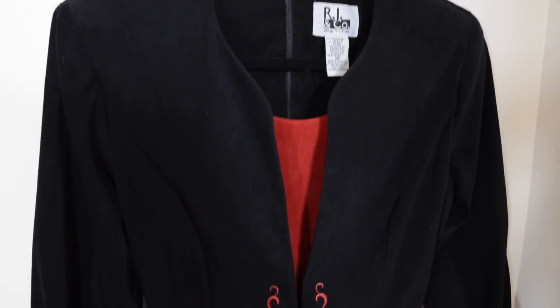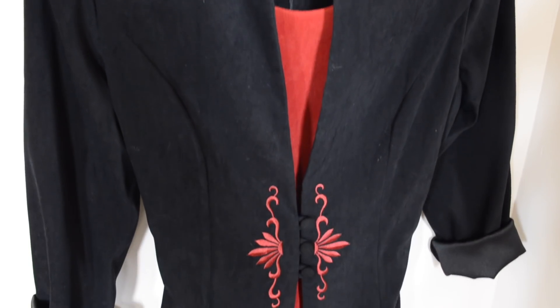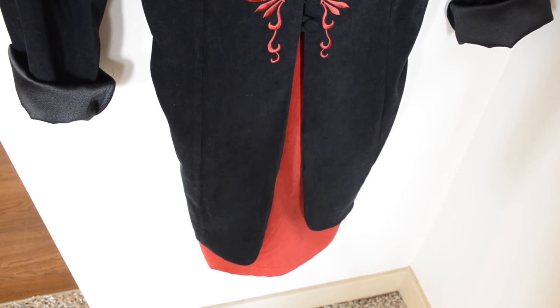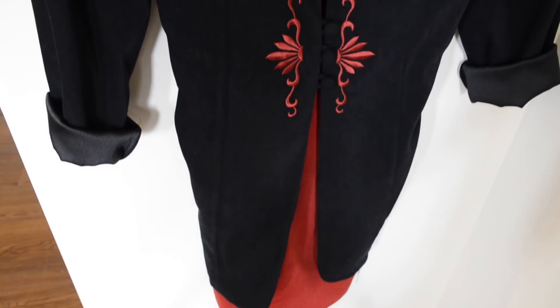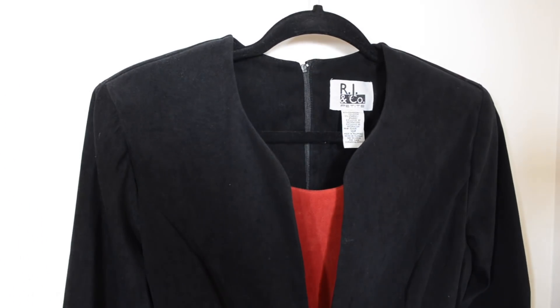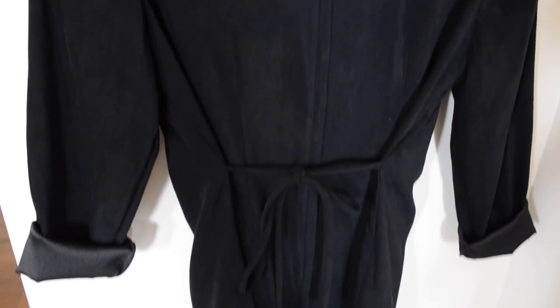This dress I got from Goodwill and it's definitely from the 80s, just based off the style. It has built-in shoulder pads you can't take out. It has kind of a dress-jacket look and also ties in the back — it's a very pretty, formal dress.